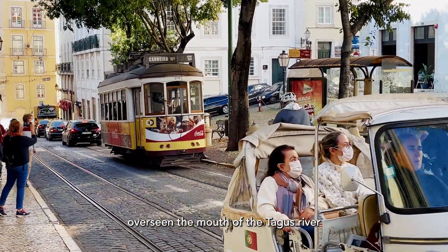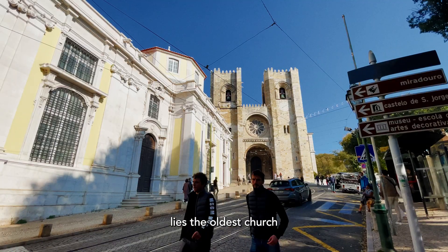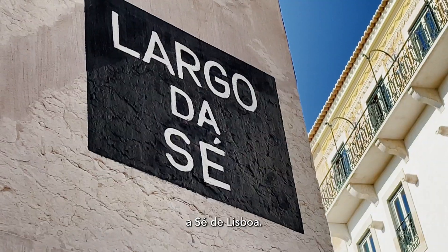On top of Alfama's Hill, overseeing the mouth of the Tagus River as it meets the Atlantic Ocean, lies the oldest church in the capital of Portugal, the Sé de Lisboa.